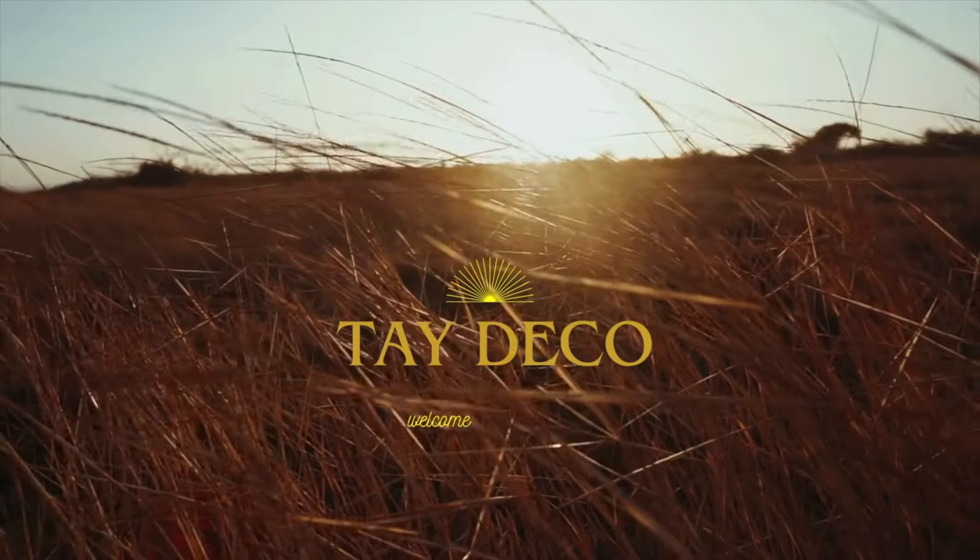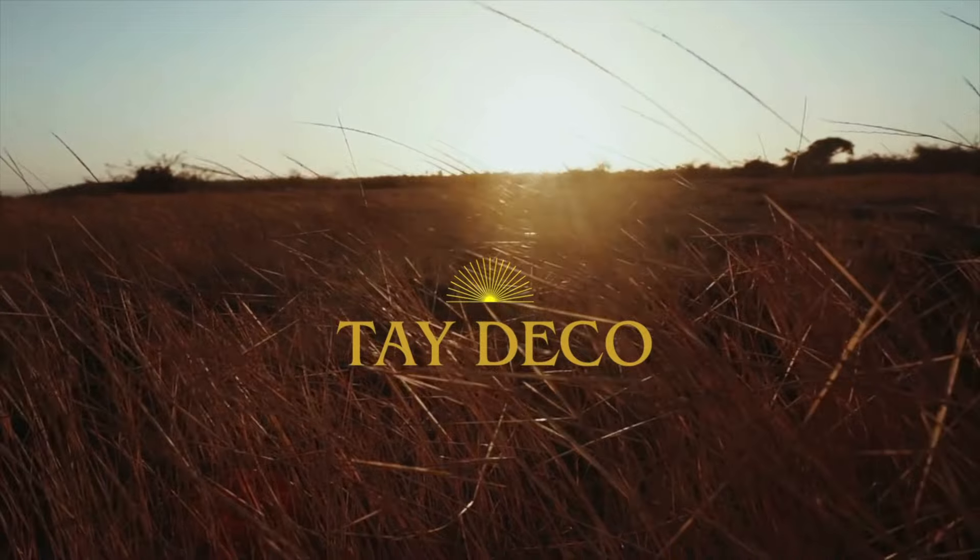Hey guys, welcome back to Taydeco. My name is Taylor, I'm a part-time Poshmark reseller and today I'm sharing another exciting thrift haul from one of my favorite places — the Goodwill bins. I spent a good amount of time digging through all the treasures and I found some really cool pieces. I also went to a regular Goodwill where I found about six items, so we'll start with those and then get into the bins haul. Grab a coffee, get cozy, and let's dive right in.